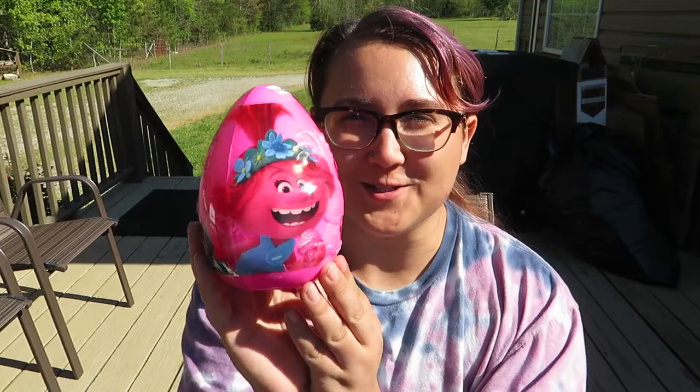The second item I got was also from Big Lots — it is the Trolls little candy egg. I got one of these last year too, so I definitely love these, and Poppy is on the front, she's so cute. I haven't watched the second Trolls movie yet and I'm so excited to watch it — I love the Trolls.